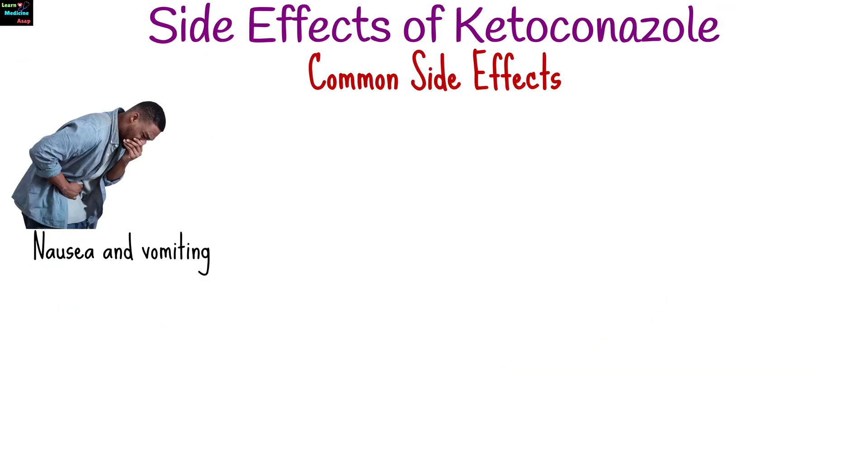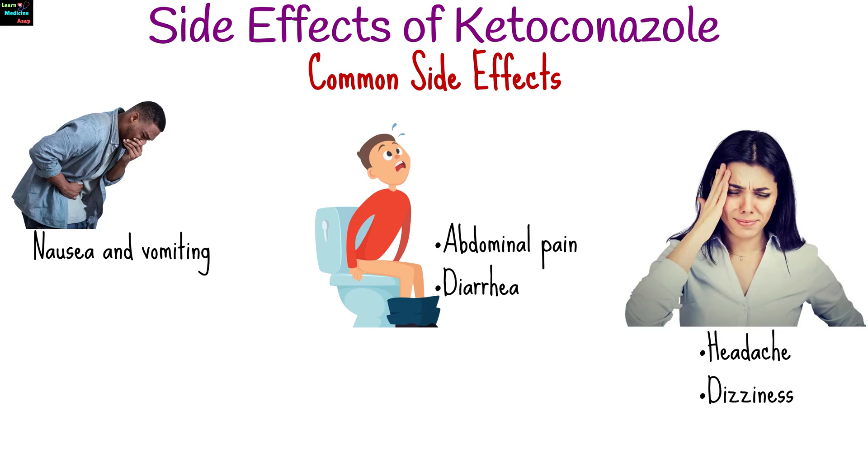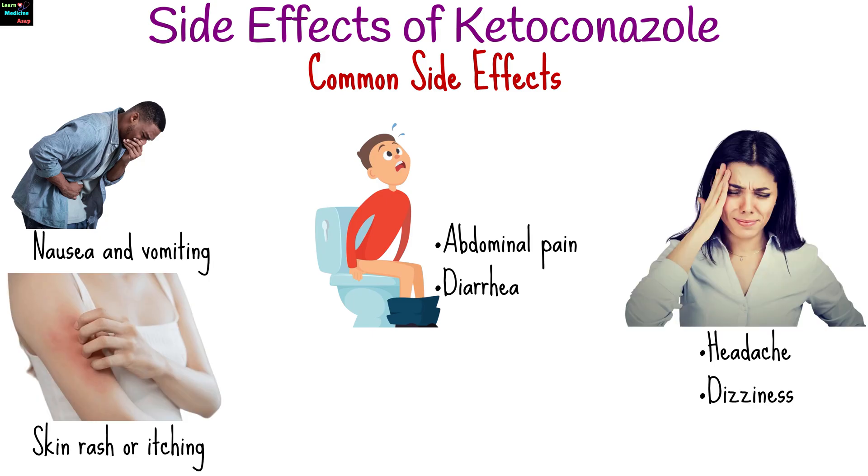Common side effects may include nausea and vomiting, abdominal pain, diarrhea, headache, dizziness, and skin rash or itching.